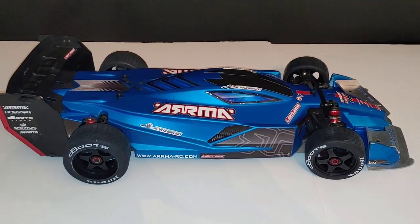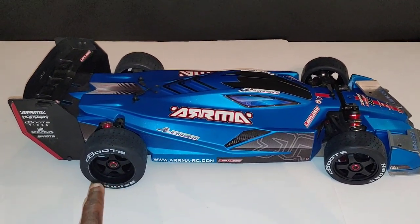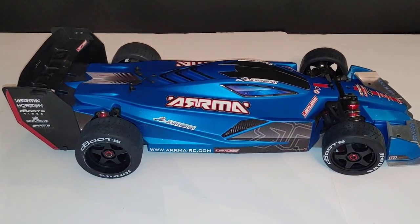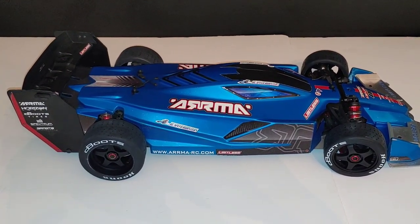What's going on y'all, JT here with a quick video. I wanted to show you guys what the Limitless would look like if you put the all-new Arma Felony rear tires and wheels on the back. This looks good — I can actually see Arma doing something like this and making this a Limitless 2.0 maybe.